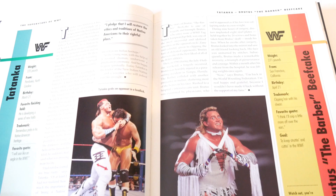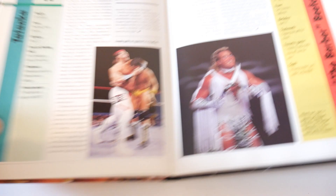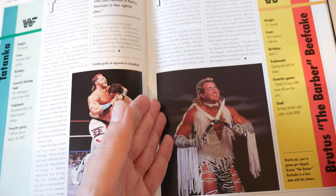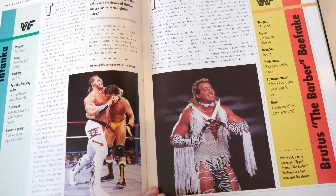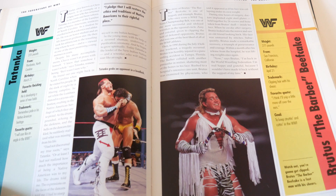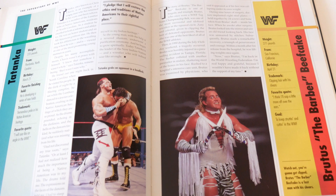Tatanka gets one page and Brutus Beefcake gets one page. Tatanka is not even facing the camera but at least you get the full body shot. Brutus Beefcake gets like a perfect photo - good size, half a page, looking at the camera, a proper profile picture. They chose a good photo for him. I have to question who had access to the archives when making this book in terms of choosing the photos - I really don't get it. And that's it for the wrestlers.